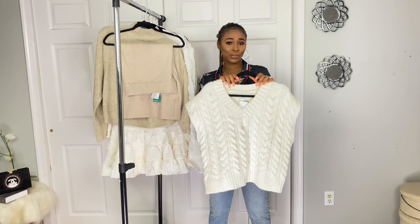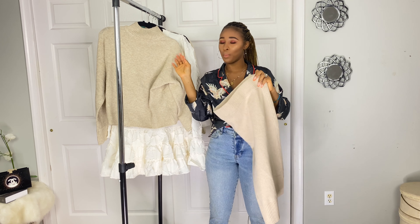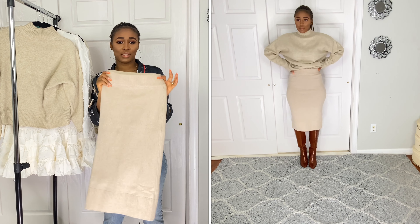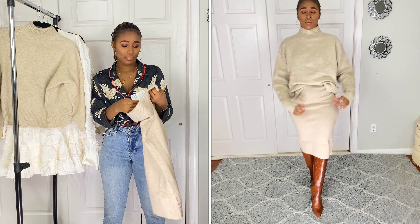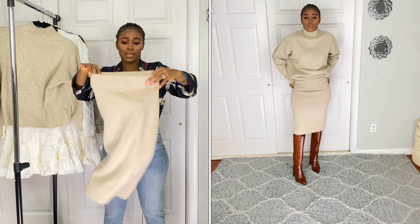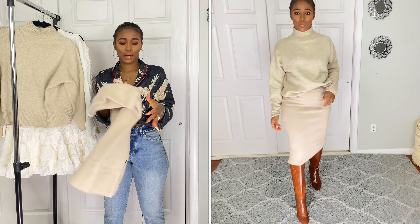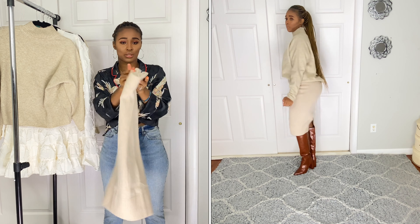Next up is this skirt. They have it in this cream color and also in gray, but I went with the cream one. I got it in a size extra small and the price was $29.99. It has a really thick elastic band on the waist, a slit at the bottom, and it's very stretchy too.